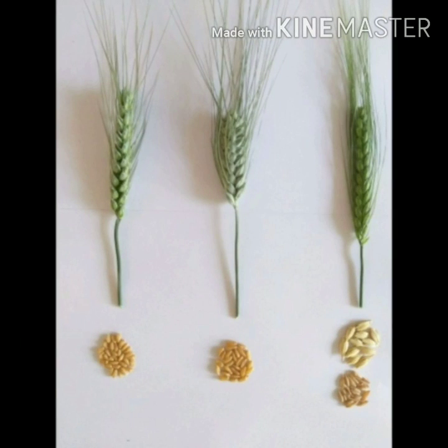Wheat is the second most important cereal in terms of area and production. In India, three species of wheat are under cultivation: Triticum aestivum (Sarvati wheat), Triticum durum (Bunsi), and Triticum dicocum (Khapli).